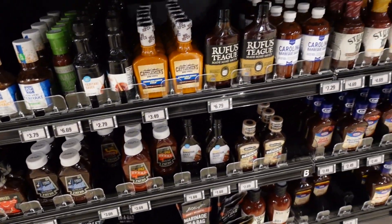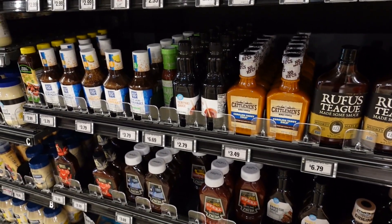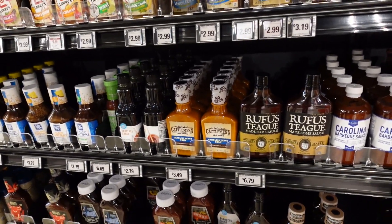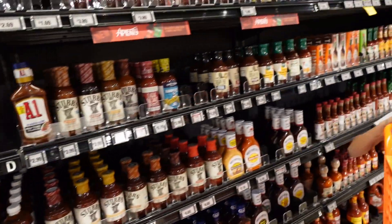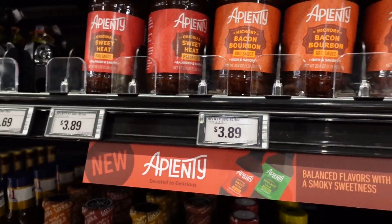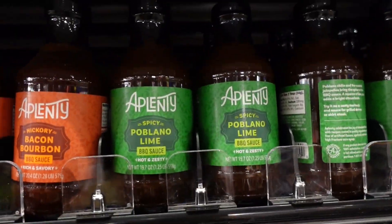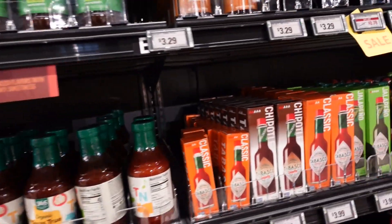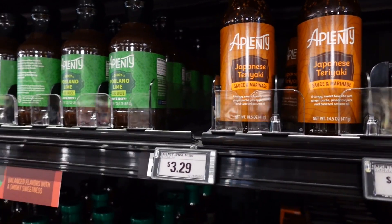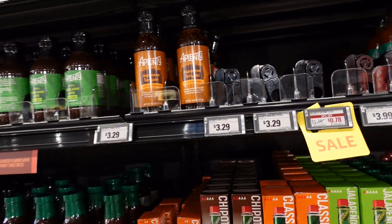More sauces for the grill this summer — I don't see the barbecue sauce we normally use from Whole Foods. There's a Sweet Bae sauce I've never seen before at $3.89: bacon bourbon sweet heat and pavolino lime, which all sound really good. Japanese teriyaki marinade is $3.29 — I usually get marinades from Aldi's but this one might actually be good.